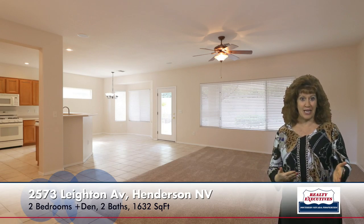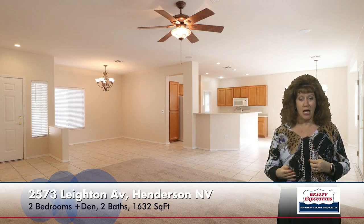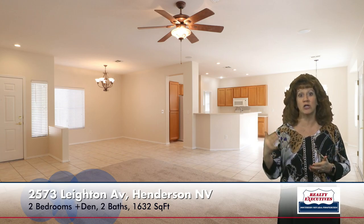Stepping inside, I'm in the great room. This home has new neutral carpet, two-tone paint, and there's a ceiling fan here in the great room. Looking across the great room in the other direction, you can see a formal dining area with tile flooring, which could also be used as a den or a study, because the kitchen also has a large eating nook with a bay window.